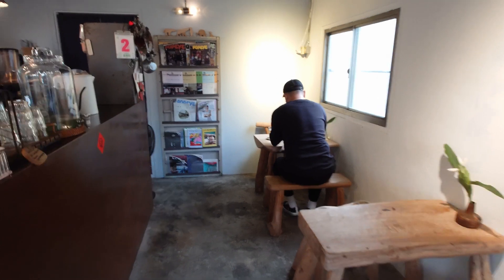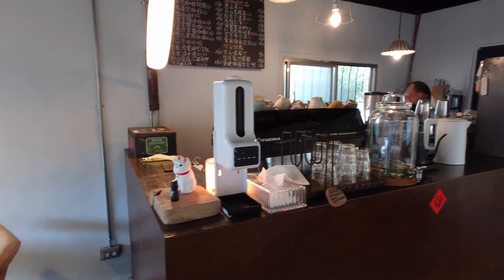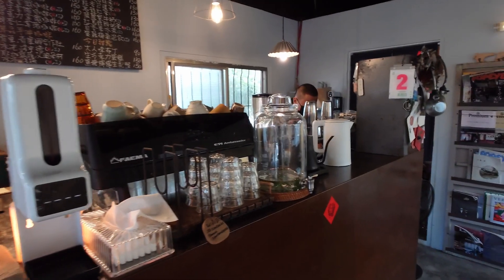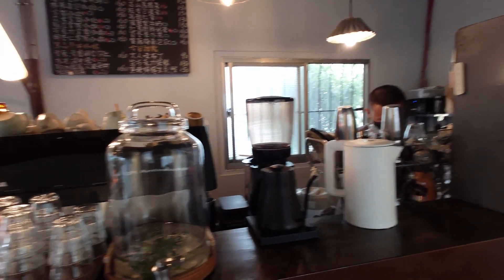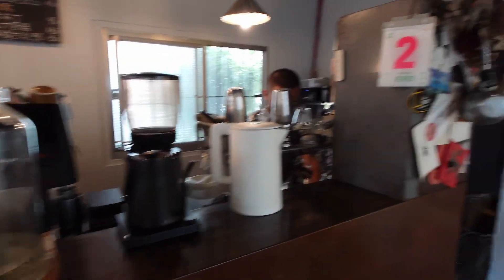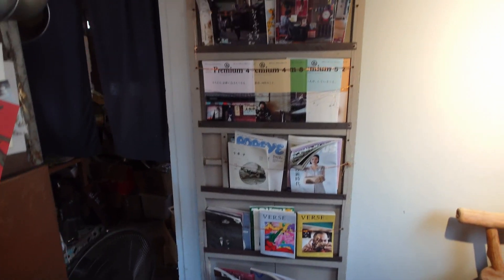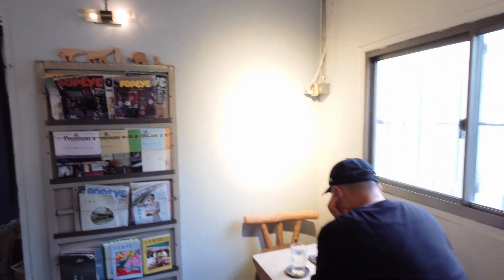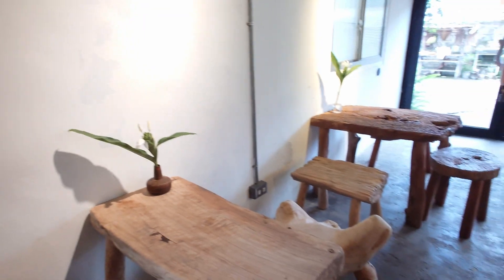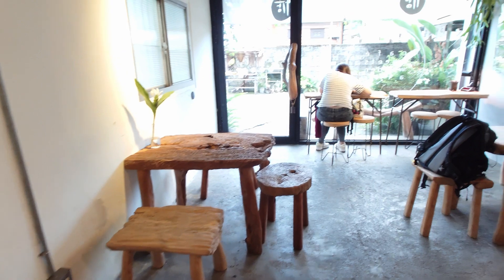Some customers are already here, and here is the kitchen where they prepare the coffee and some desserts. There are also some magazines for review. It looks very cute and beautiful with lovely flowers here.